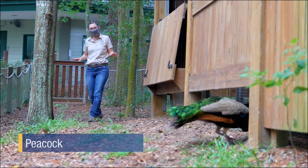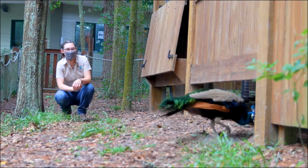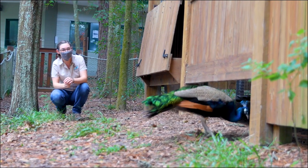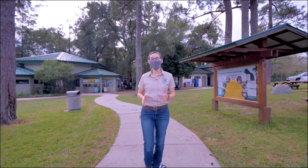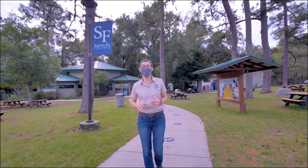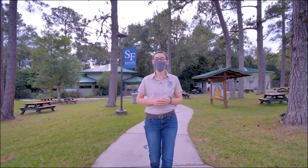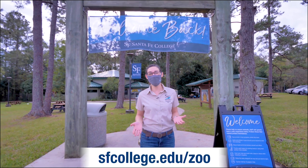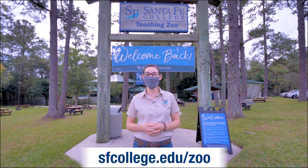Our tour wouldn't be complete without coming upon one of our free-ranging peafowl. Looking at this guy, I can see right away that he's one of our male peacocks — he's got those really beautiful blue feathers on his head and neck, and as you can see he's starting to grow that really majestic train, all designed to impress the ladies. Thank you so much for joining us on this adventure through our zoo and learning about the incredibly rewarding job of a zookeeper. Not only are they helping the animal ambassadors live their best lives here at the teaching zoo, they're inspiring others through education and making a difference for wild animals and places. You can learn more about how we're improving the future for wildlife by checking out our conservation initiatives on our website and following us on Facebook. We hope to see you soon — stay safe and healthy.